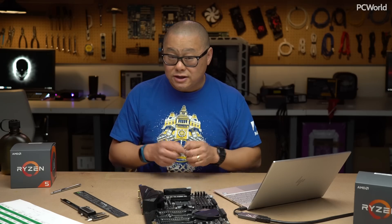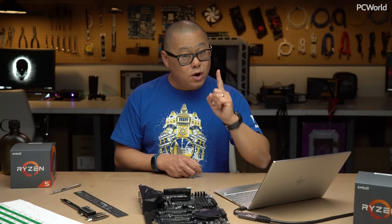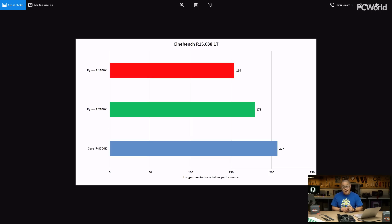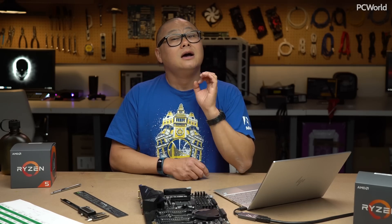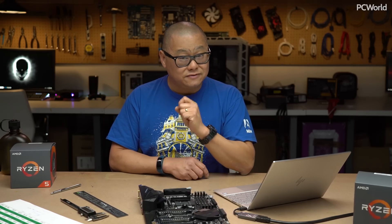Our last chart is Cinebench using one single thread. As you can guess, the chip with the highest clock is going to win, and Coffee Lake is well in front. On a single thread, that chip can hit 4.7 gigahertz versus the 4.3 gigahertz of the Ryzen second gen part. The lower clock speeds of that first generation Ryzen 1700 are not looking so great. For single threaded apps, Intel still has a really good lead for performance, which is going to affect a lot of games.